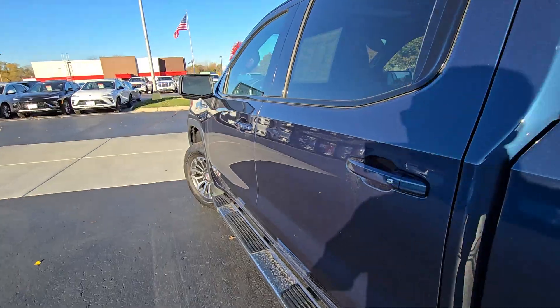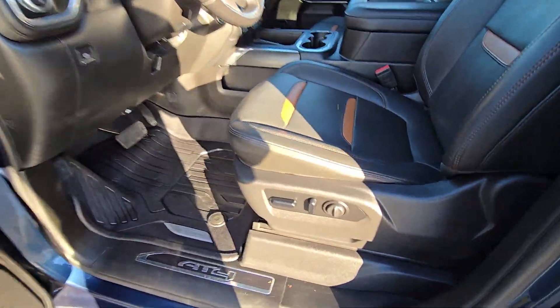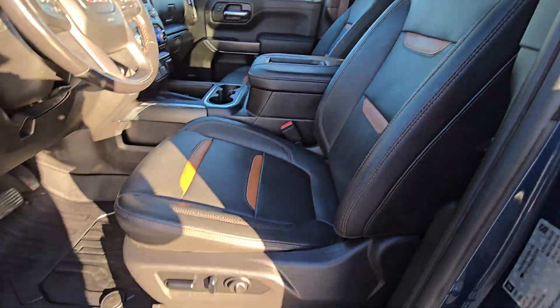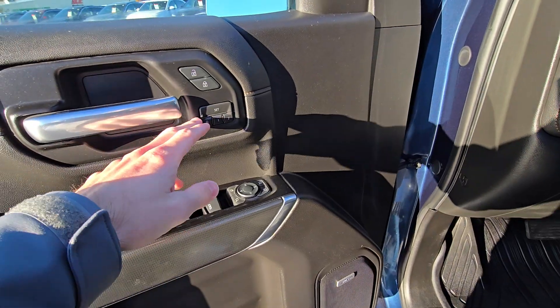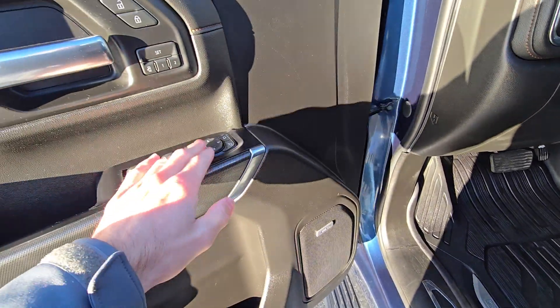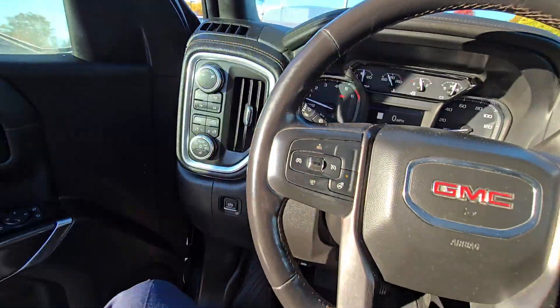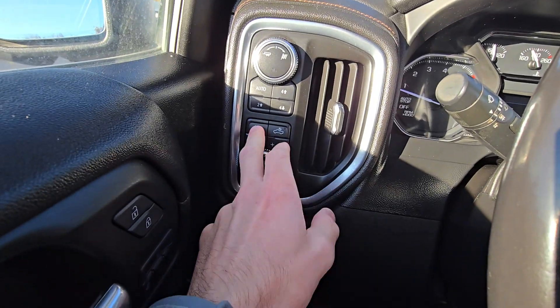We do have our trailer pin connectors back there, and this truck does have a factory integrated trailer brake controller if you are going to be towing. Like I mentioned, dual power up front — leather is in great shape, no cracks or tears anywhere, as he took good care of this truck. Memory presets up front, upgraded Bose sound system, power folding mirrors which are nice — you can set those to fold in when you lock the truck. We've got our four-wheel drive controls over here.